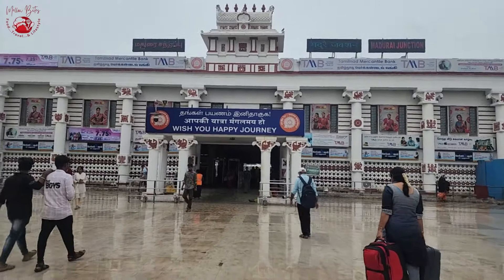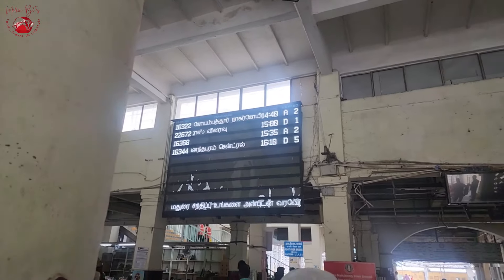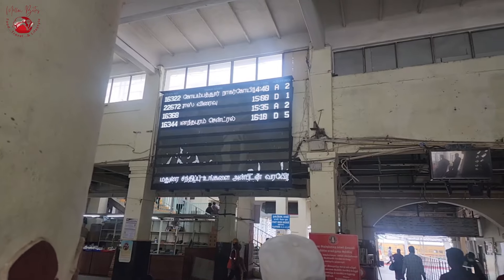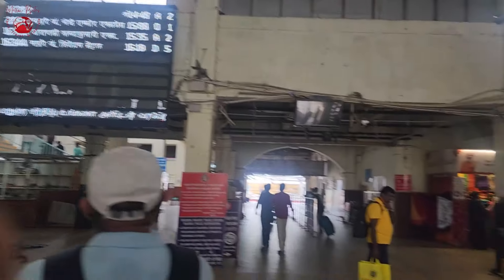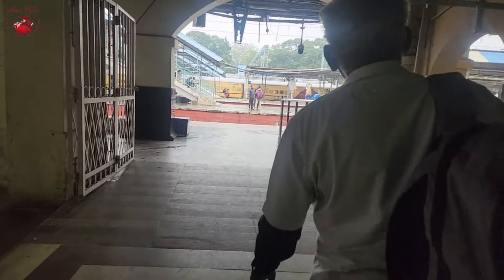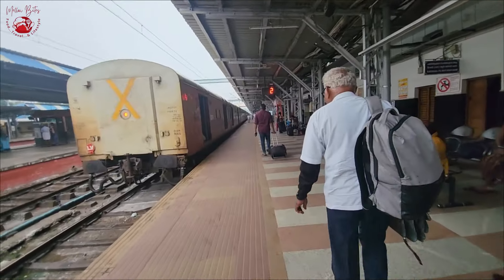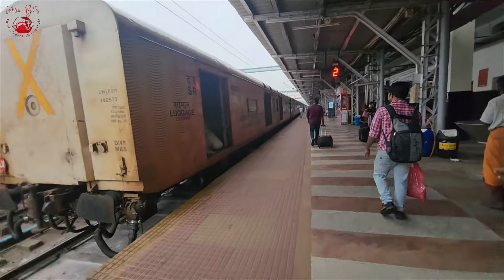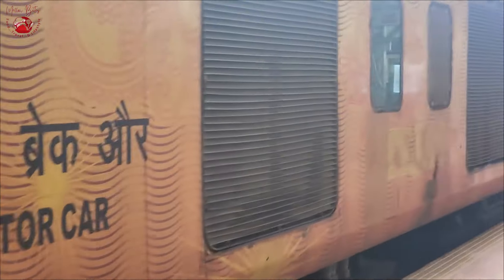There were cute warming lines on the welcome board of the junction. As soon as we entered, there were clear digital displays providing information about which platform our train would be departing from. As we moved towards our platform, we were eagerly anticipating the travel ahead.